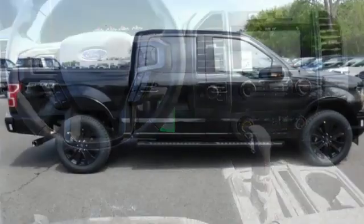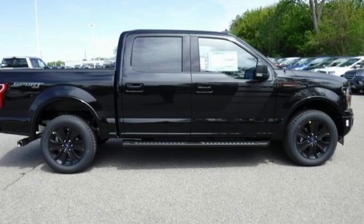Ford — where tradition meets innovation. See what it can do for you when you take it for a test drive.